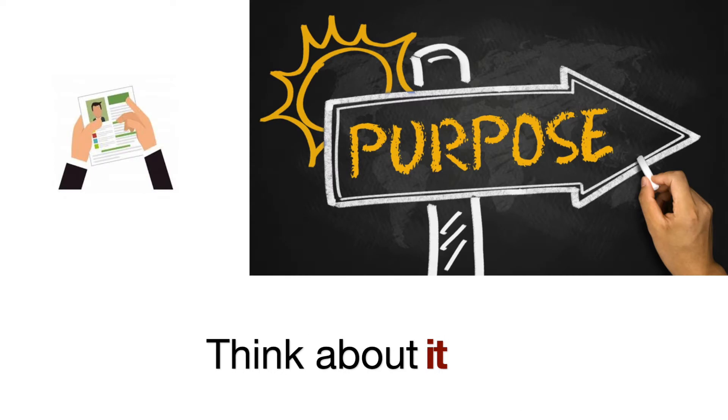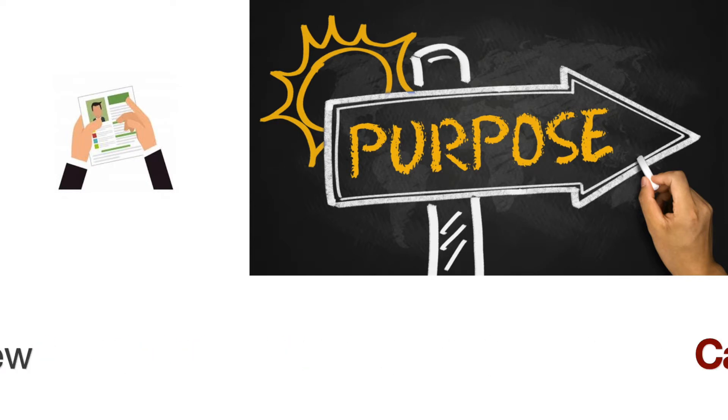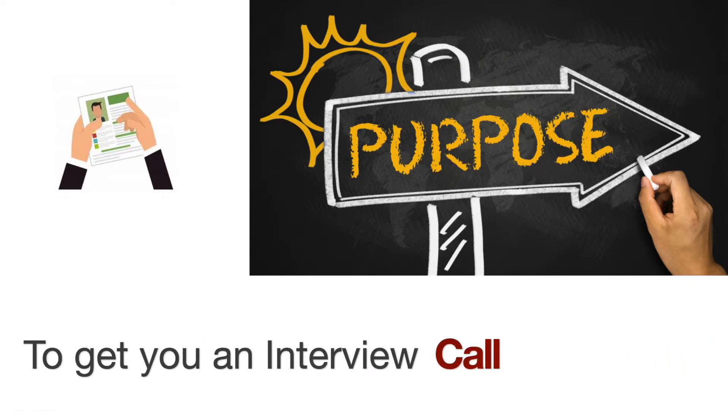The very first thing I want to mention is always remember the very purpose of having a resume. It is not to list out everything that you have done in your career. It is to get you an interview call.